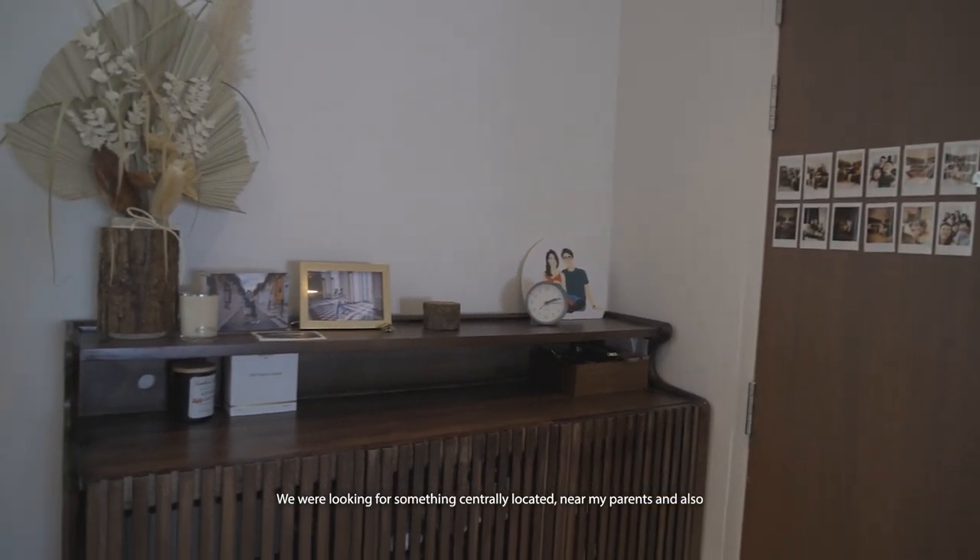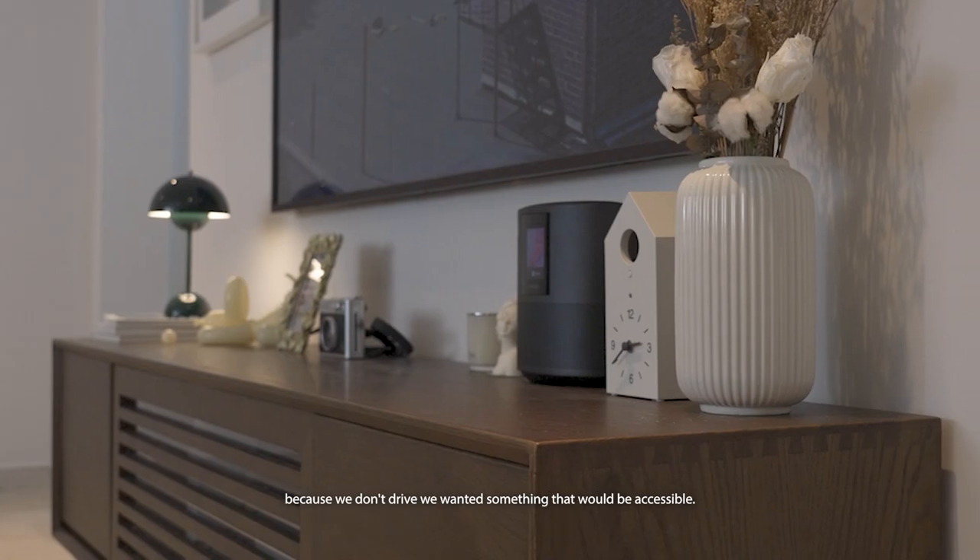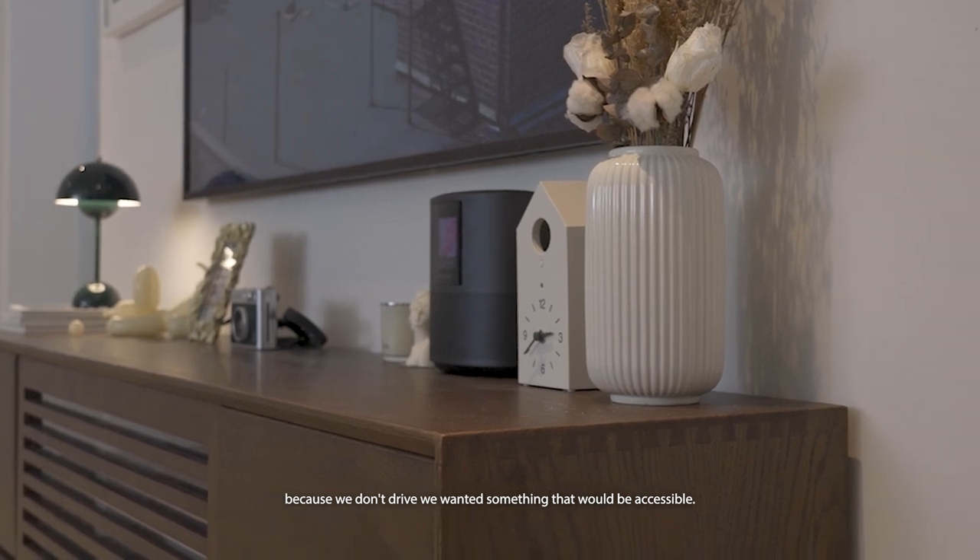We were looking for something centrally located near my parents. And also because we don't drive, we wanted something that would be accessible.